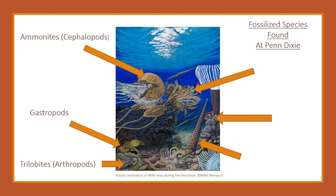Crinoids were the seedlings of the ancient ocean. They had very long stems and many frills on their ends that they used to catch food in the water. More often than not, you'll find fossilized crinoid stems rather than a complete fossil.